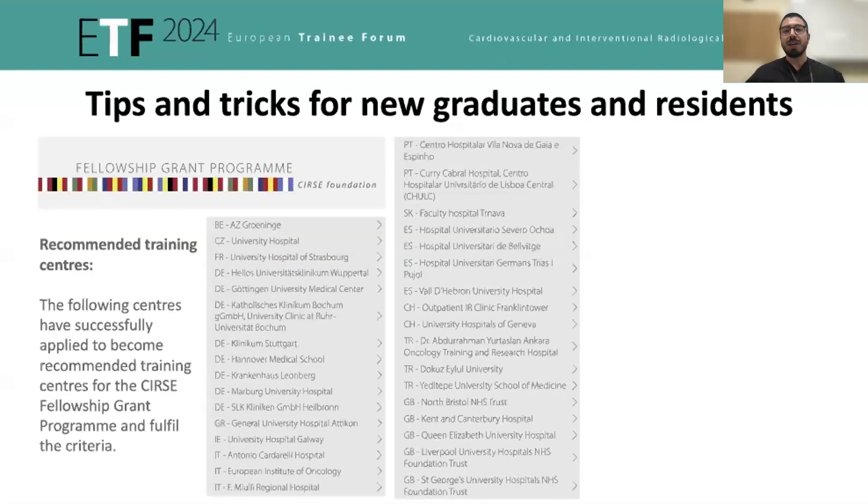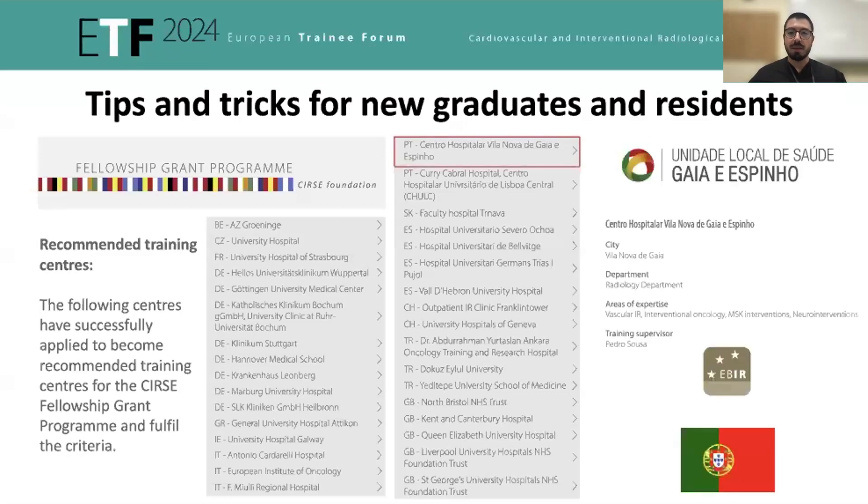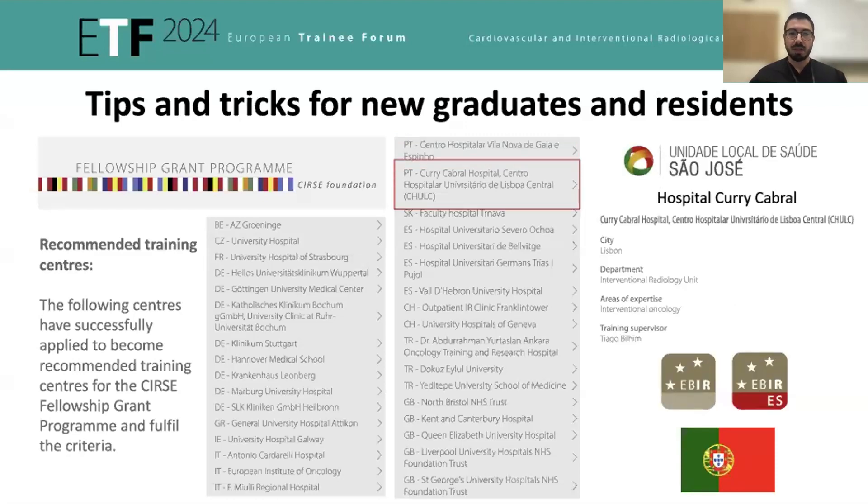These are some of the recommended training centers. As I've mentioned, two of them are Portuguese: Vila Nova de Gaia and Hospital Curry Cabral in Lisbon.